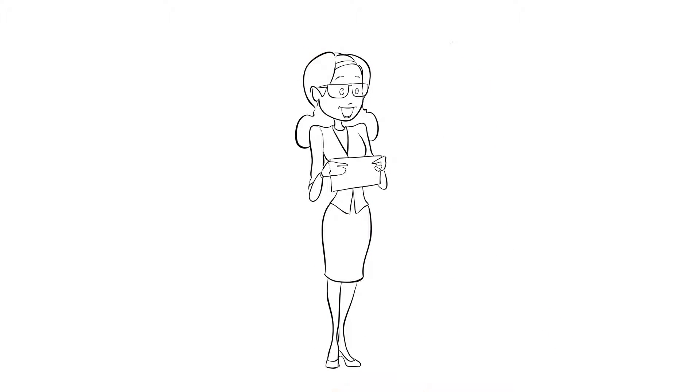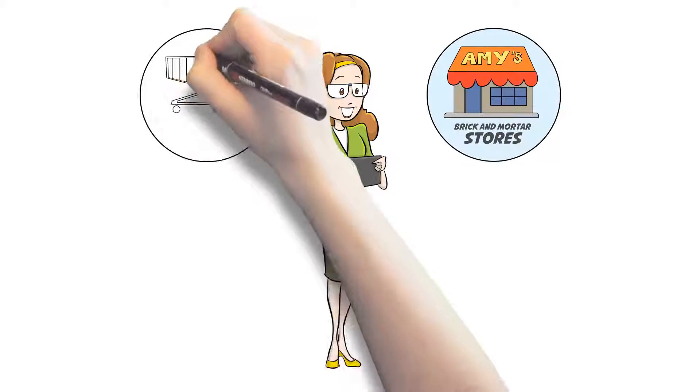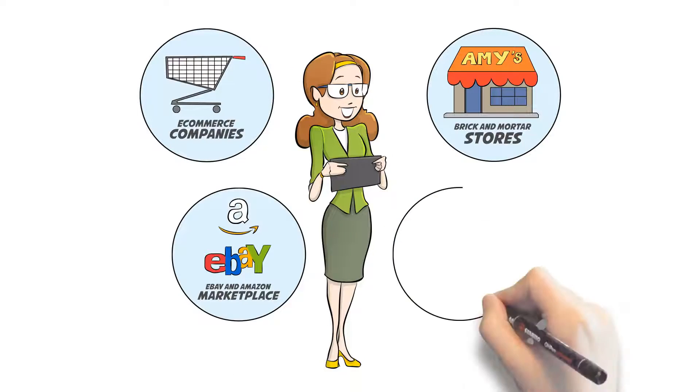Meet Amy. She owns a small retail business, a category that includes brick and mortar stores, e-commerce companies, eBay and Amazon marketplace vendors, and more.